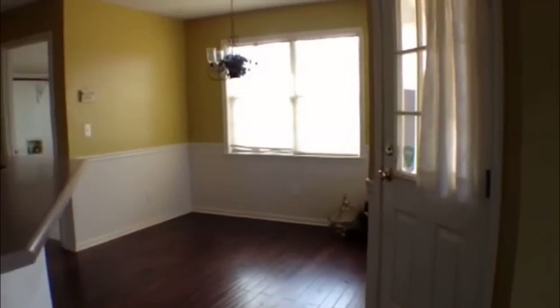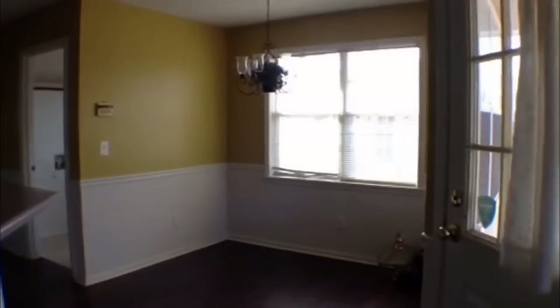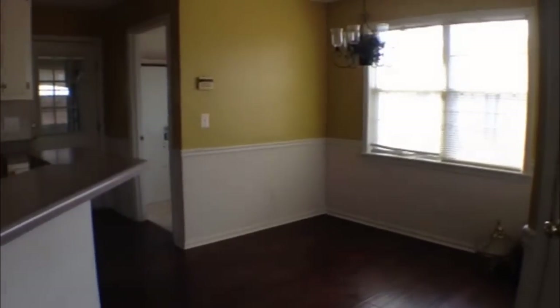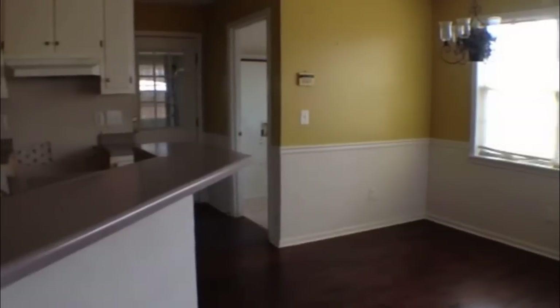And now we're gonna be into our eat-in kitchen where we have our dining area, then a nice breakfast bar.